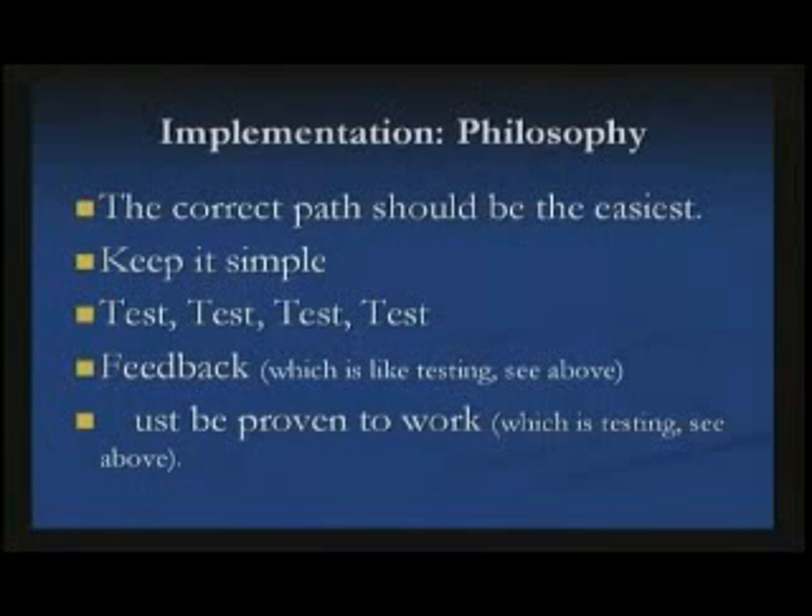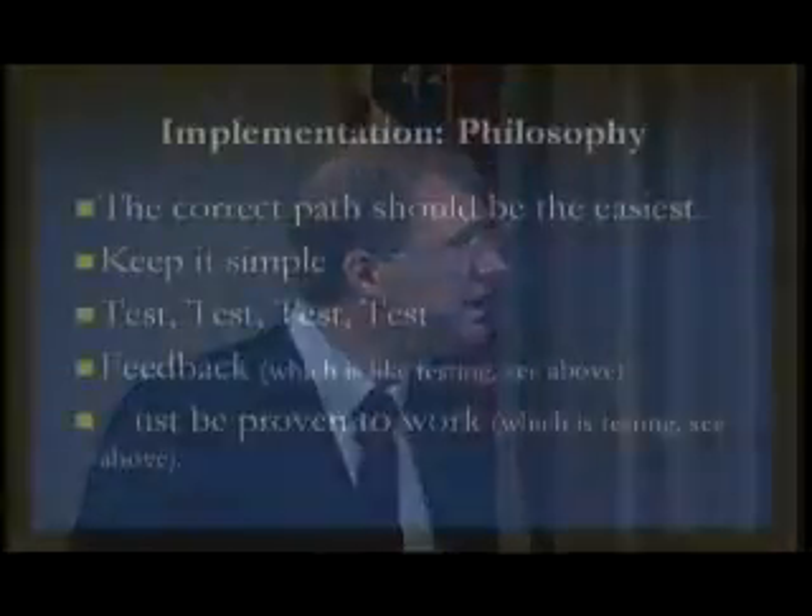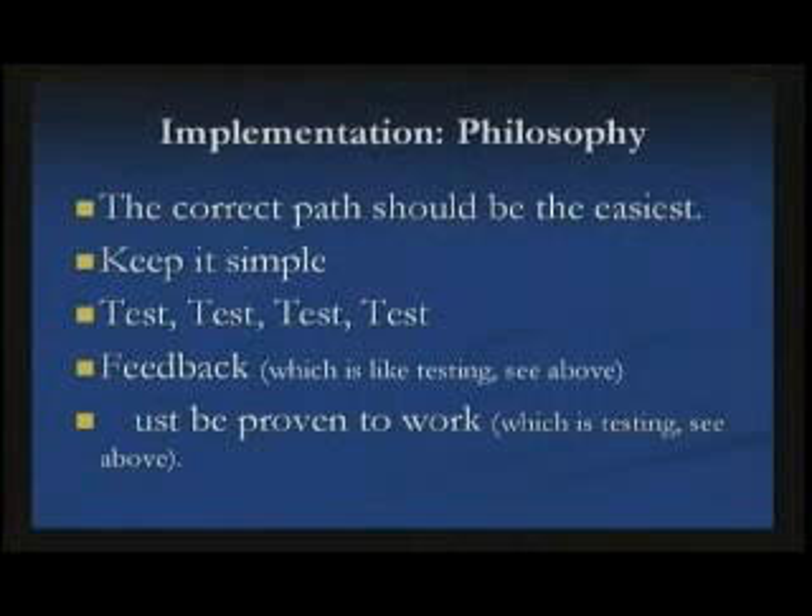My philosophy: first, the correct path should be the easiest one. If I come up with something very complicated, you'll never be able to do it. Secondly, keep it really simple, test it a lot, and then check to make sure it really works. If somebody comes up with a protocol and they don't actually test it, you don't know that it's working and can't make sure it's doing what you expect.